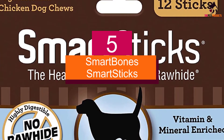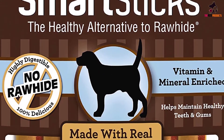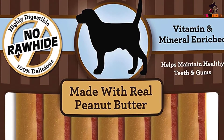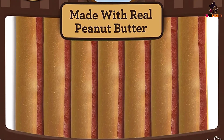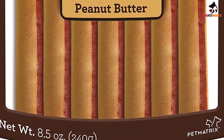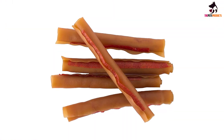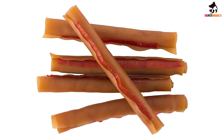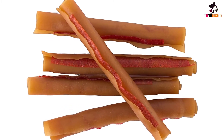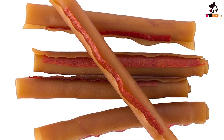Starting at number 5, we have the SmartBone SmartSticks. With a price that can't be beat and a peanut butter flavor pups can't resist, these sticks are beloved by thousands of reviewers. These rawhide-free treats are packed with vitamins and minerals and encourage your dog to chew, which in turn helps their teeth. They are 99.2% digestible and safe for puppies, small and large dogs alike.